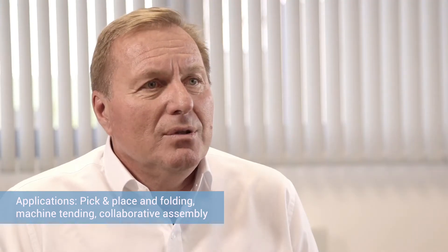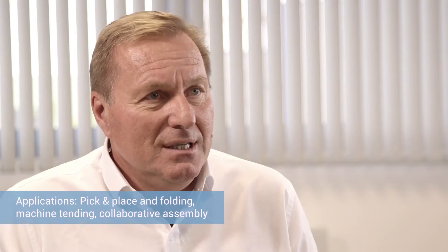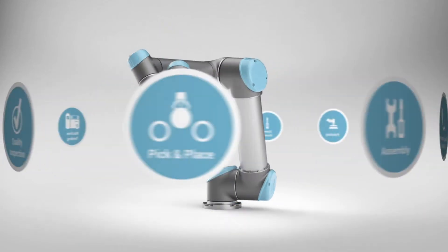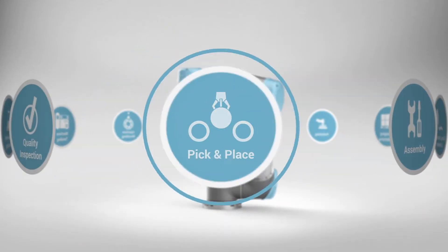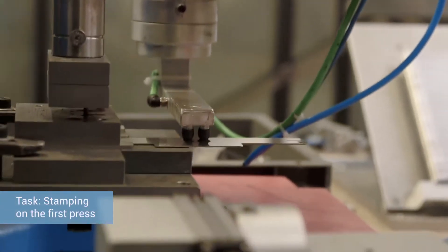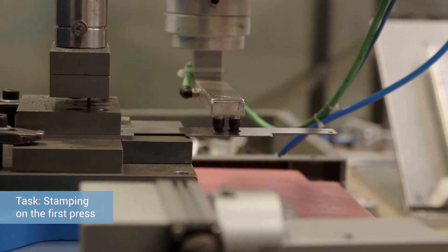At Nicrominox, UR Robots work on three tasks: pick-and-place, CNC, and collaborative assembly. The UR Robot is tending the metal-fabricating machine, picking and placing the parts.